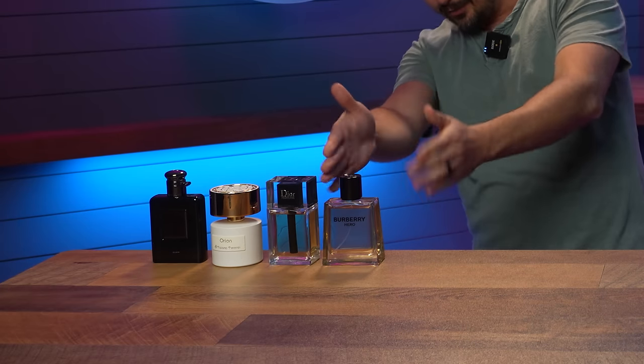For some people, that's going to make Dior Homme 2020 smell much more interesting than Hero. For other people, they'll say Hero is way better because it's just easier to use. Even their colorations are a little bit similar.